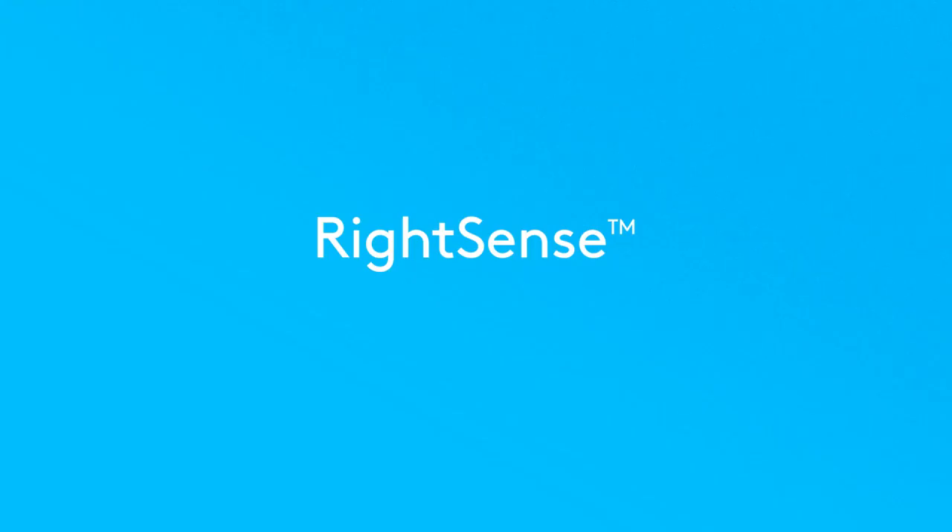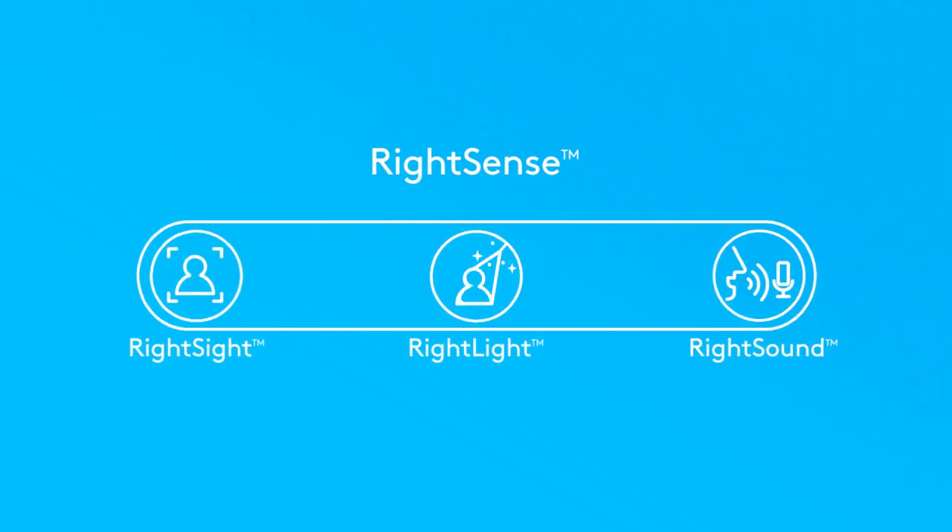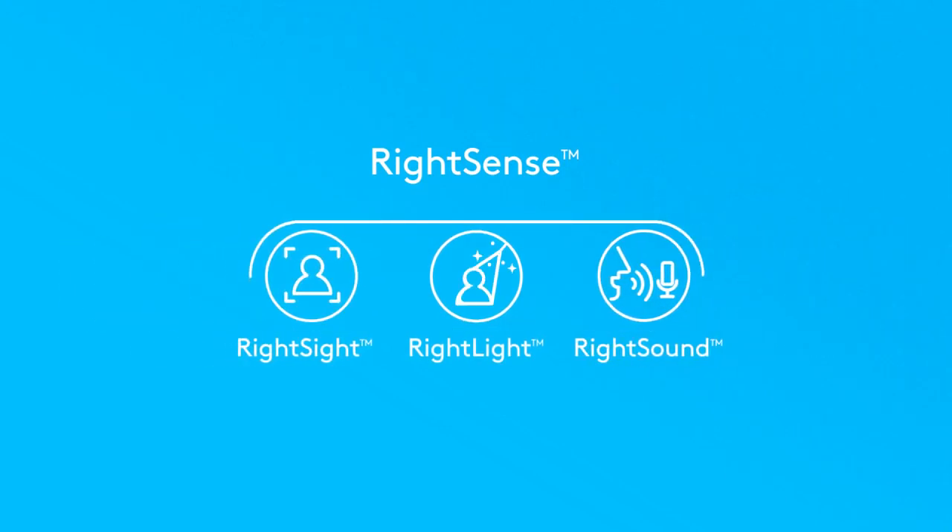And that's why we developed RightSense. Logitech devices with RightSense automation encourage open, effortless communication in any video conferencing application.